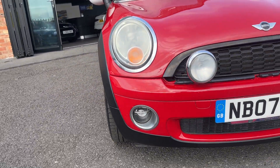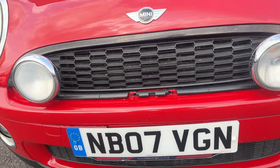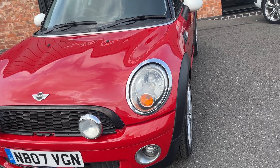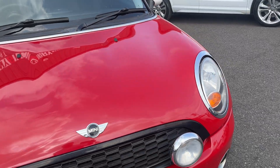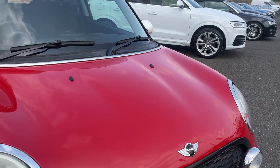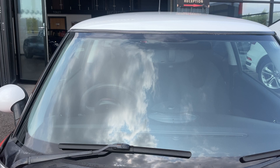Moving around to the front — all lights and grills are good. There looks to be a little bit missing on the front grill just there, but it isn't very noticeable. There is one small dent on the bonnet, but again pretty good condition. The windscreen is good.